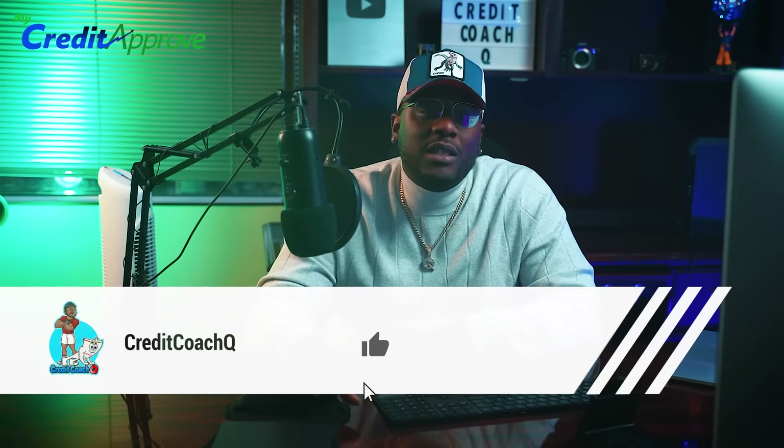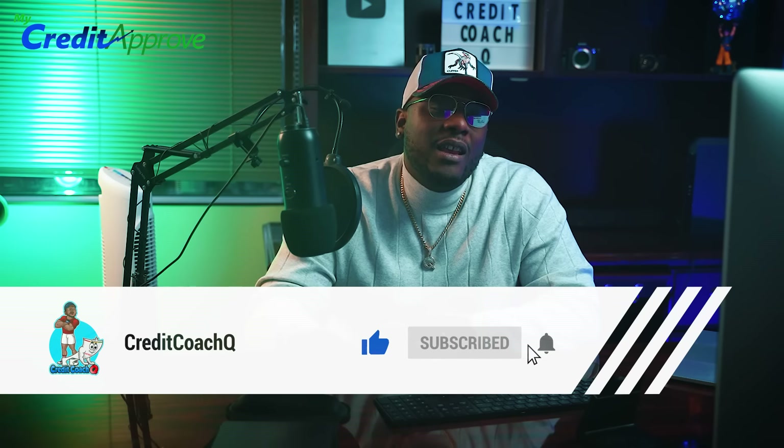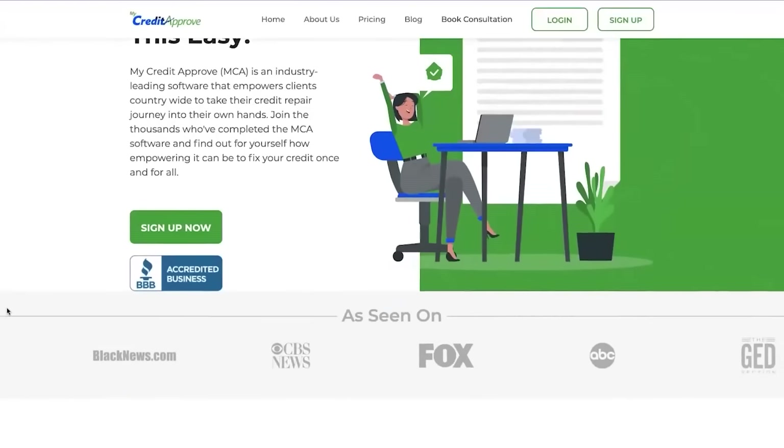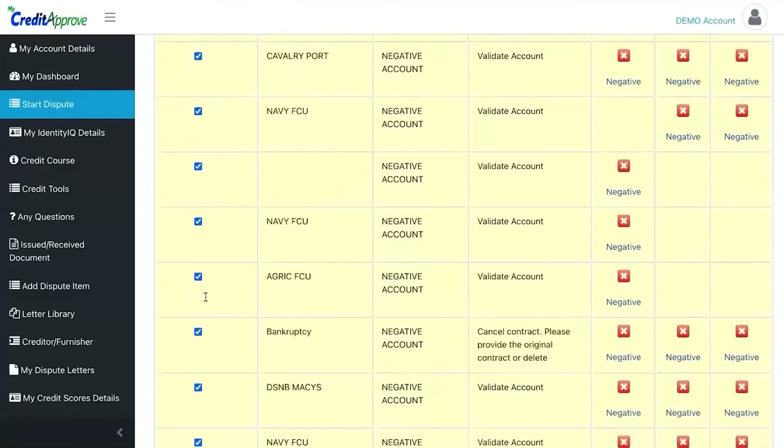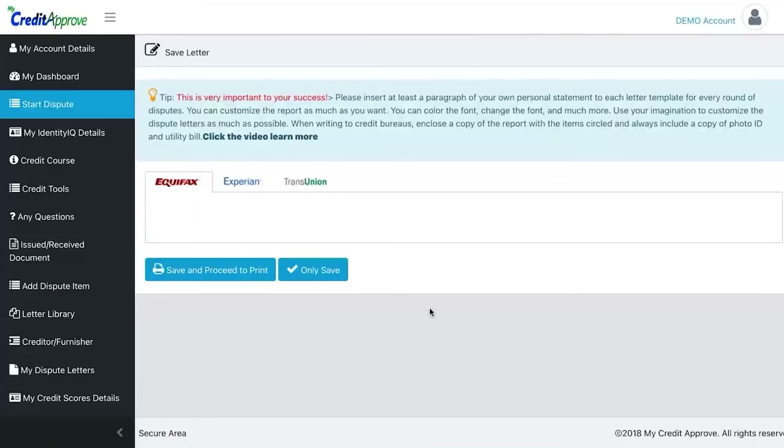Before we get into it, please like and subscribe to the channel — it allows YouTube to push this to a wider audience. If you have anything derogatory on your credit report — charge-offs, late payments, bankruptcies, medical bills — please go over to MyCreditApproved.com. It's the software that allows you to put the full credit repair experience into your own hands. People are removing thousands of dollars worth of debt by themselves, no longer using credit repair companies.